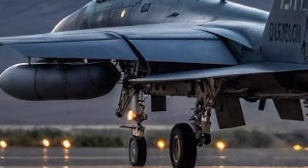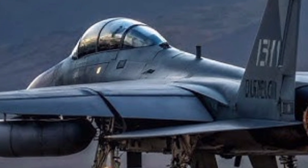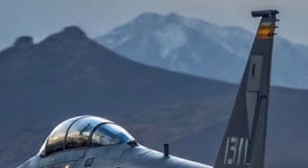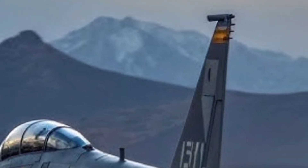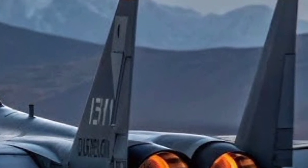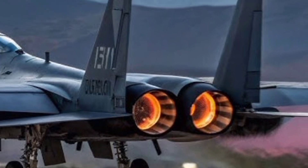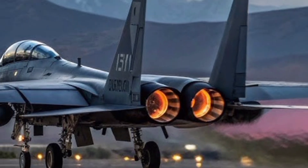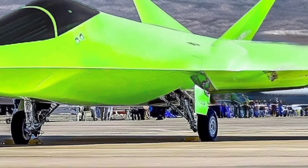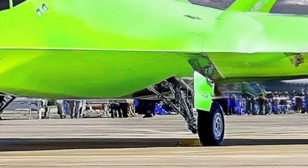When it comes to survivability, the F-15EX is built to fight and return. Its robust structure, advanced threat detection, and redundant systems offer a high level of battle damage tolerance. Its high speed and altitude give it an advantage in avoiding threats, while its cutting-edge countermeasures provide robust protection from incoming attacks. The aircraft's two-seat configuration allows for greater flexibility in mission planning, training, and the integration of complex systems with a second crew member.